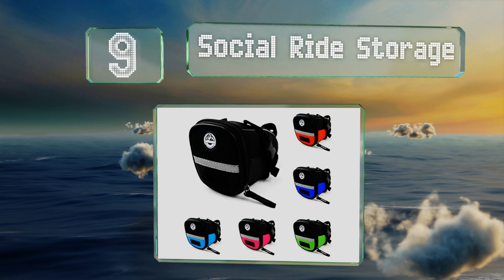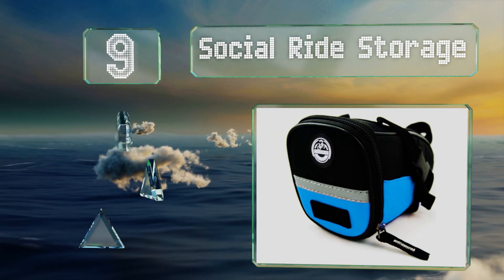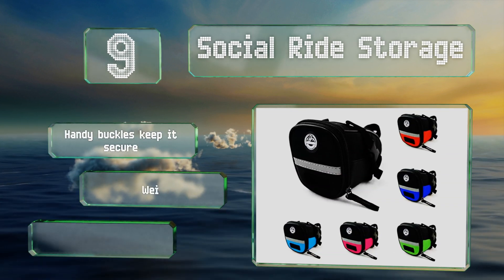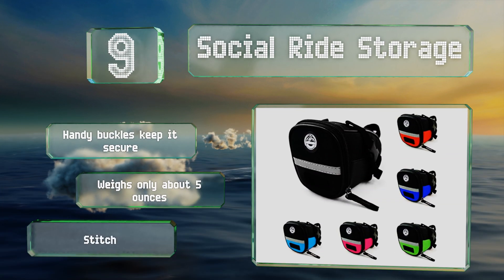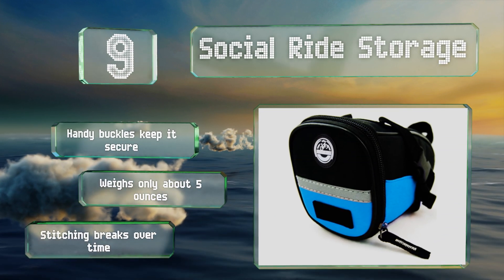At number nine, its capacity is admittedly a bit small, but the Social Ride Storage is convenient in that it hooks up quickly under your seat and provides speedy access to its contents. You can choose from a wide range of colors to ensure it matches your bike. Handy buckles keep it secure and it weighs only about five ounces, but the stitching breaks over time.